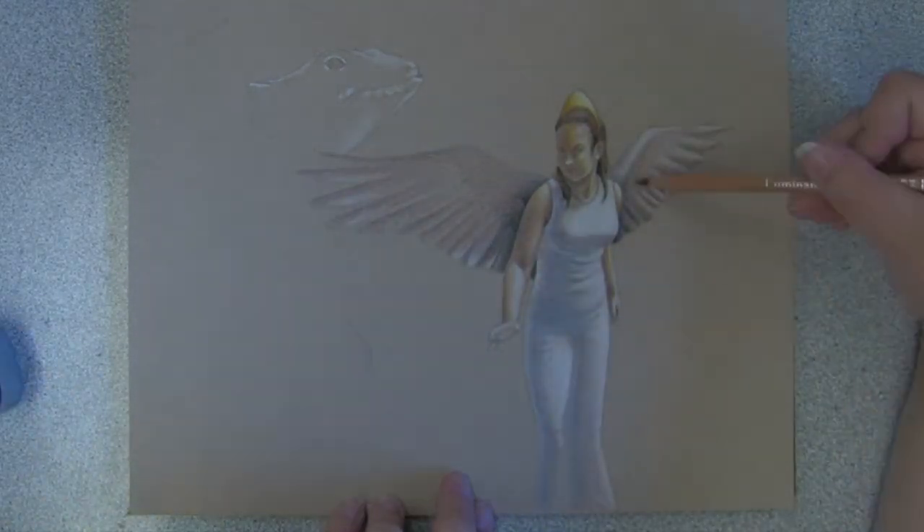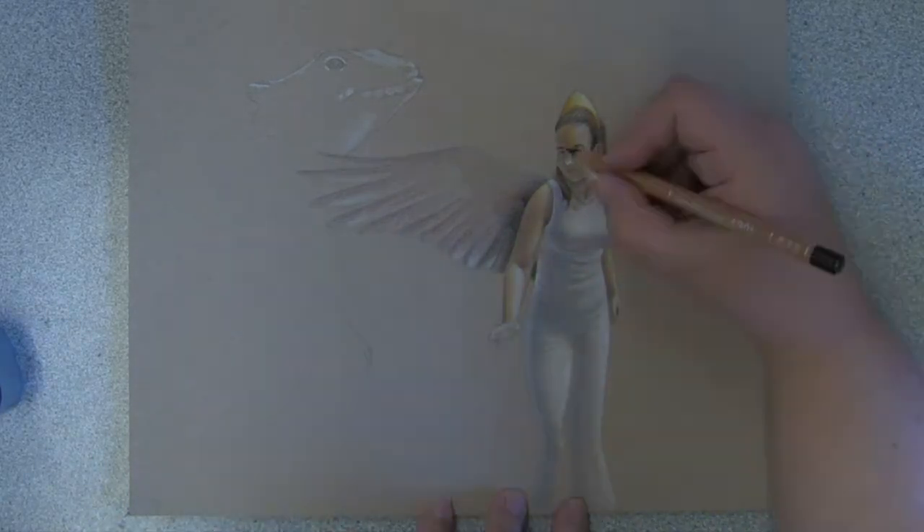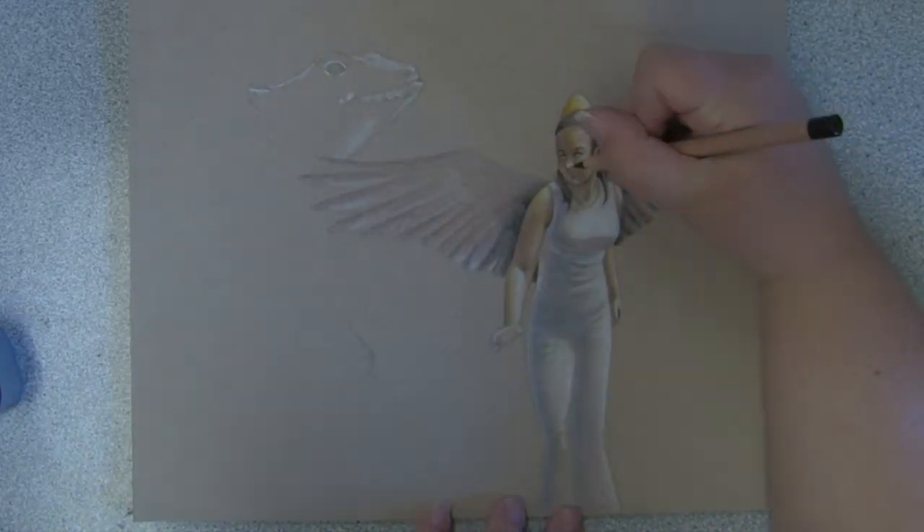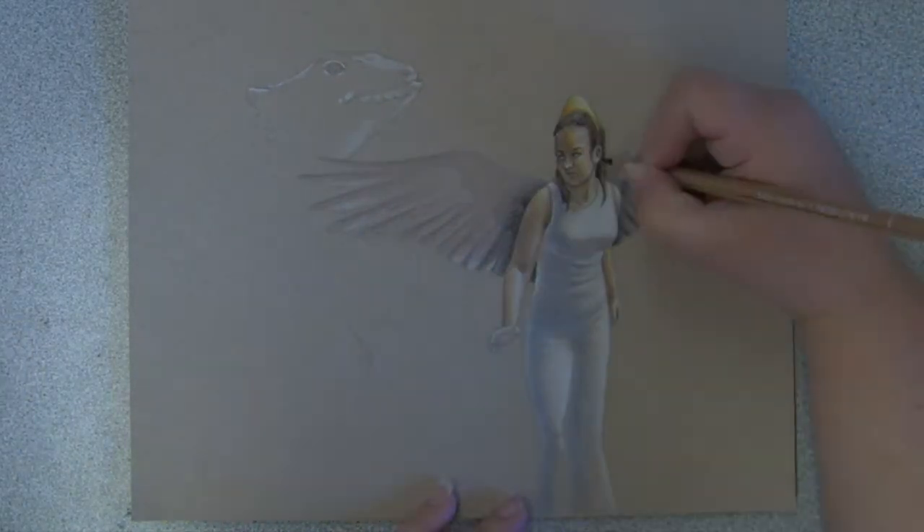In all fantasy art there are elements of realism. It takes imagination to put the images together, but it is important to look at real images that you combine to create a believable piece.